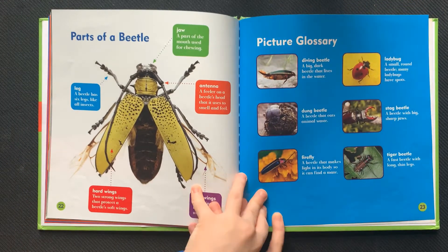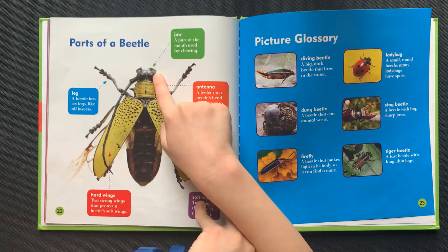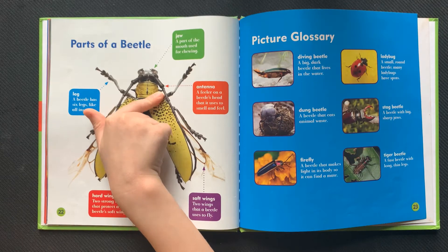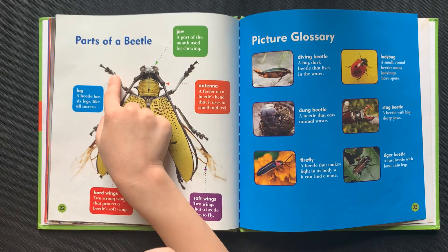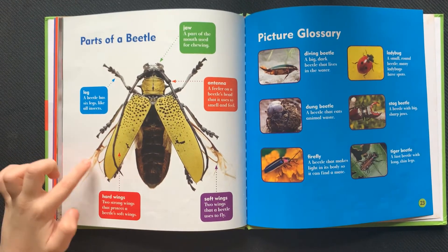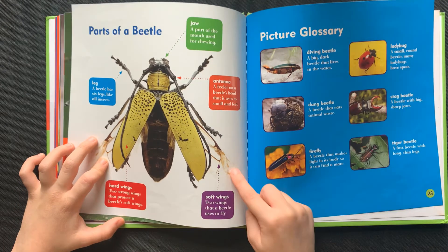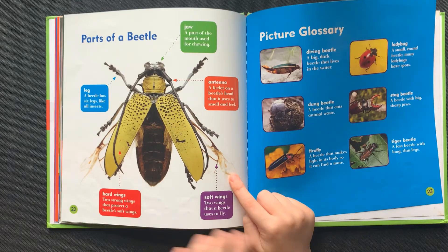Parts of a beetle. Jaw: a part of the mouth used for chewing. Antenna: a feeler on a beetle's head that it uses to smell and feel. Legs: a beetle has six legs, like all insects. Hard wings: two strong wings that protect the beetle's soft wings. Soft wings: two wings that a beetle uses to fly.